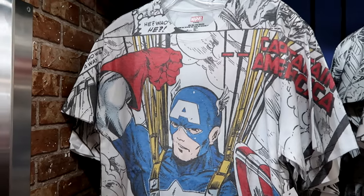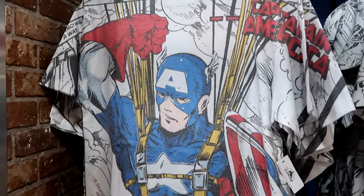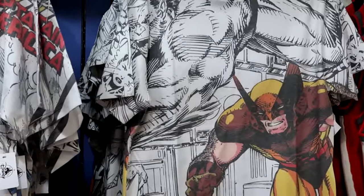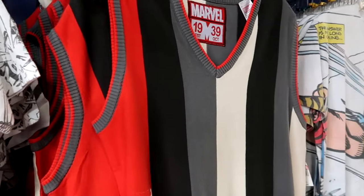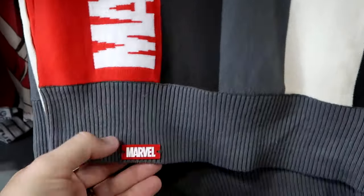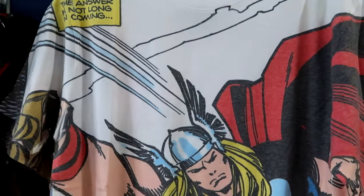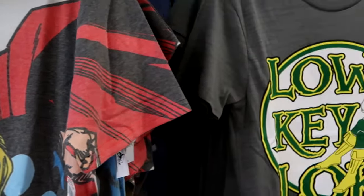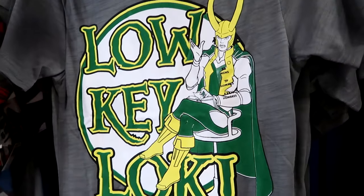They put all the Marvel toys over in one section and now it's all Marvel clothing. They have the comic book series t-shirts with Captain America — a huge graphic with an embroidered patch — $19.99 from $30. Right next door is Wolverine, still going strong at the outlet. There's also a cool v-neck that says Marvel 1939 with striped colors and a little metal embroidered badge, $24.99 from $50. Then a Thor comic book strip t-shirt at $19.99 from $30, and a brand new Loki tee with a huge logo of Loki sitting in a chair for just $12.99.